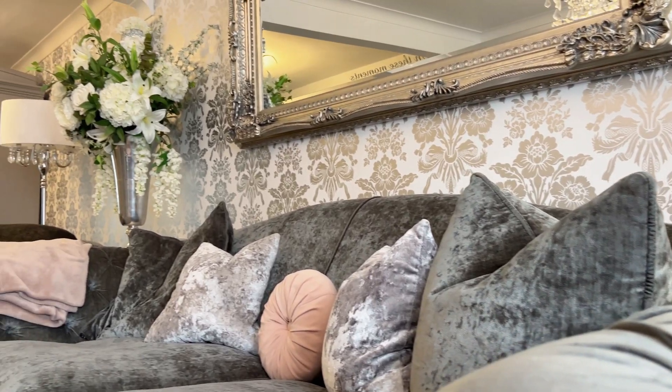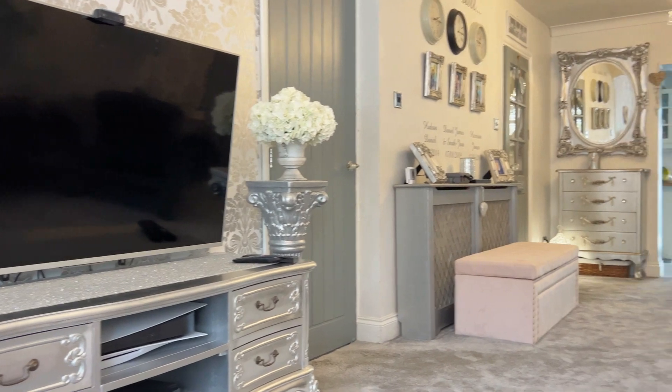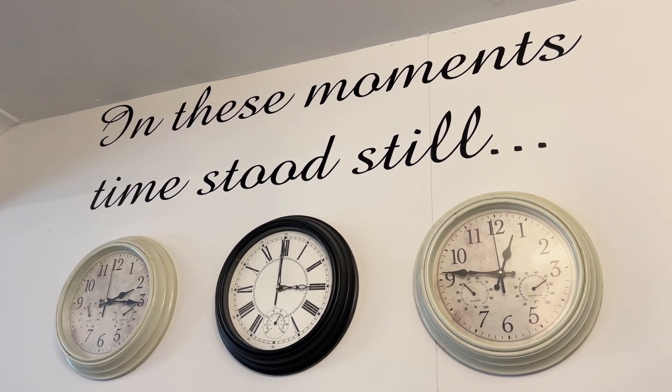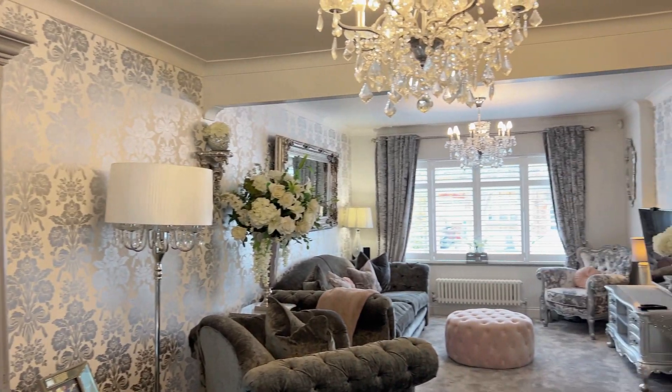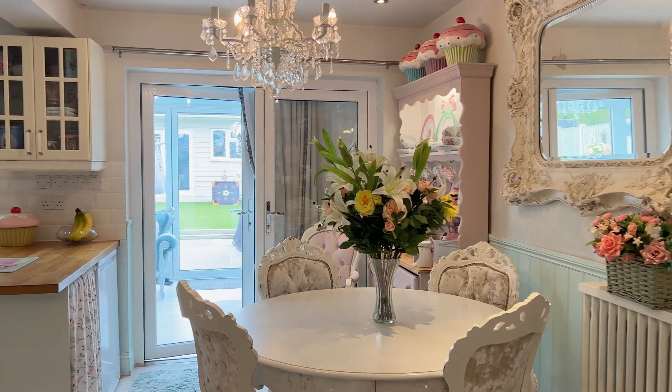Follow me into the living room section of this property. As you walk in, you've got a lovely large living room diner which is an open plan feel, going straight through. Behind me you've got the plantation shutters which are of an impeccable standard, and it just gives you that open plan, lovely feel straight through to the kitchen.